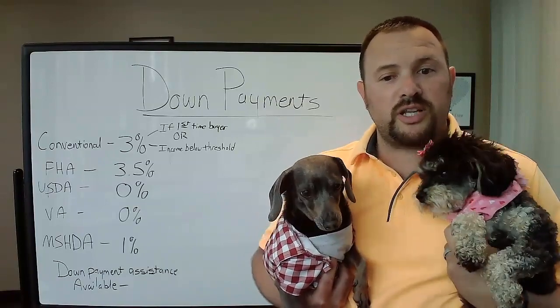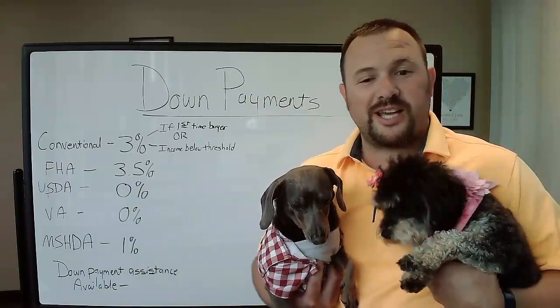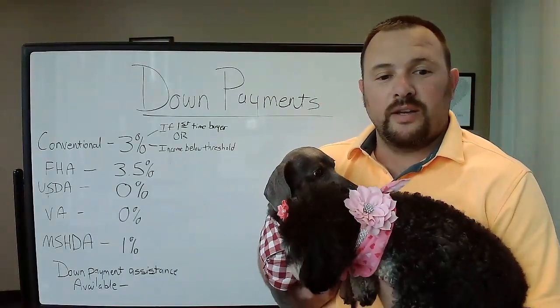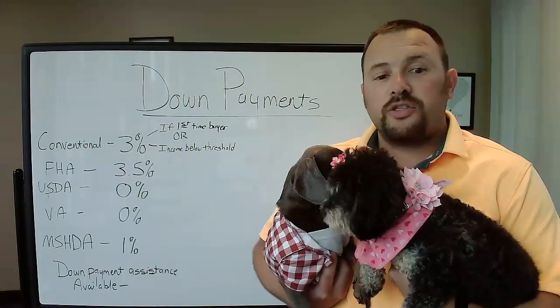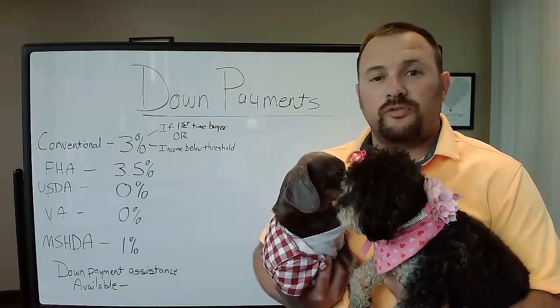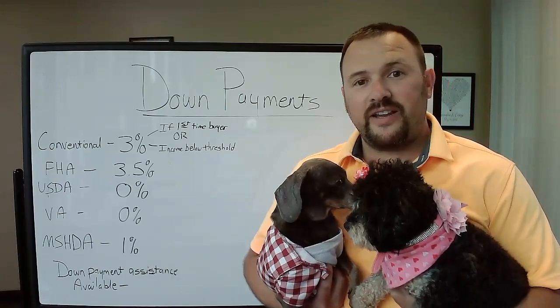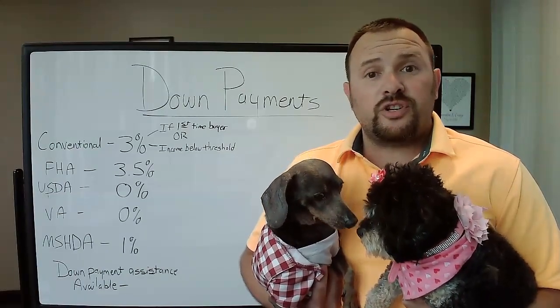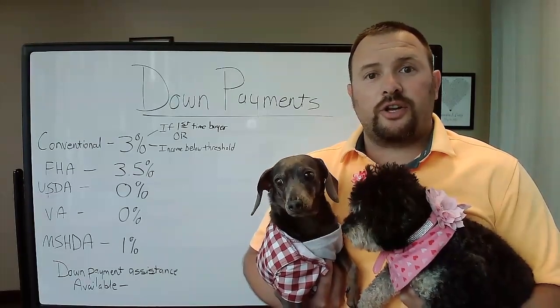The MSHDA, which is one of the down payment assistance programs we're set up with, requires a 1% down payment. There are also other down payment assistance programs available for conventional and FHA loans, and there are a lot of grants out there right now too.